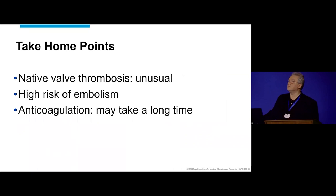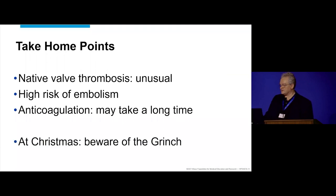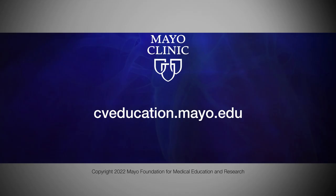Take-home points: this is a very unusual presentation. Native valve thrombosis can exist. There's a high risk of embolism based on the existing literature. Anticoagulation may take a long time. And at Christmas, just beware of the Grinch. Thank you.